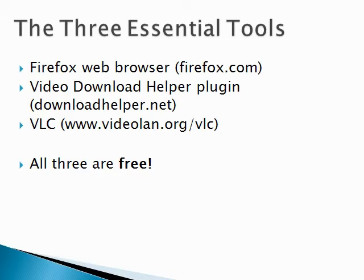You need the Video Download Helper plugin, go download that from DownloadHelper.net, and you need the video player called VLC which plays most Flash videos on your computer instead of inside your web browser. And of course, all three of these tools are absolutely free.